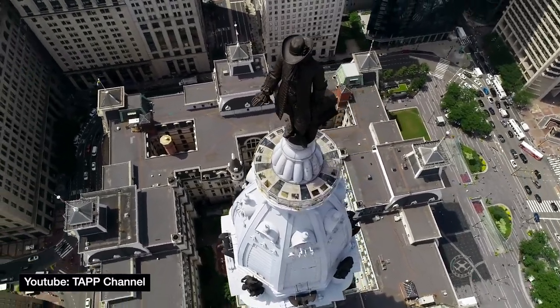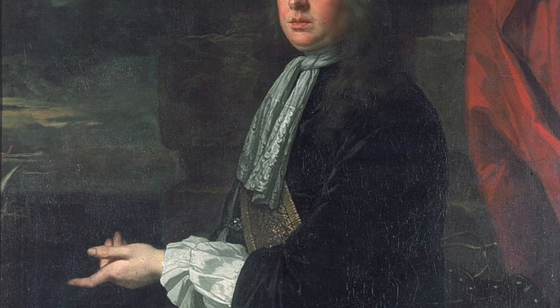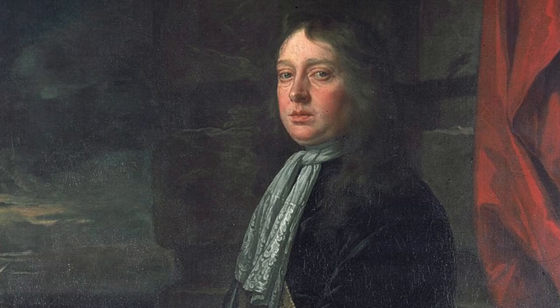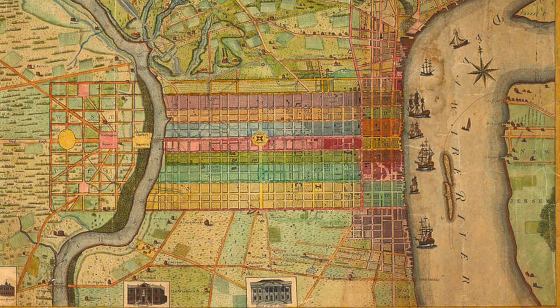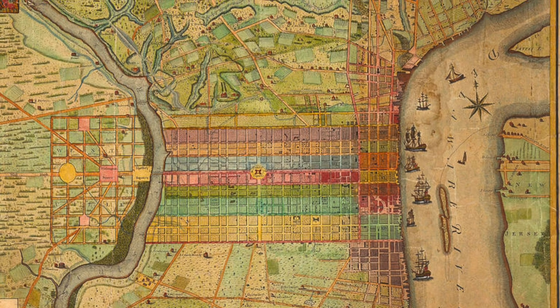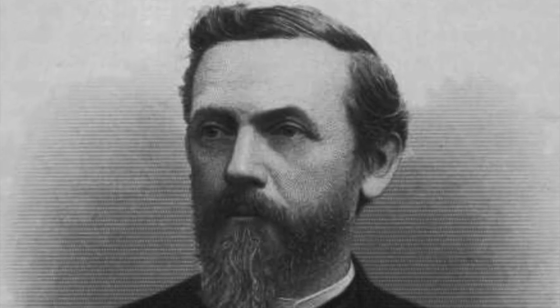Few buildings in the world have as many records and superlatives as Philadelphia's City Hall. The story of the building, however, starts with the founder of Pennsylvania, William Penn, who set aside a square for a public building in the center of his original plans for the city. Due to most of the city developing near the Delaware River, it took 200 years before the city hall was finally built there. Construction began in 1871 and was overseen by architect John MacArthur Jr.